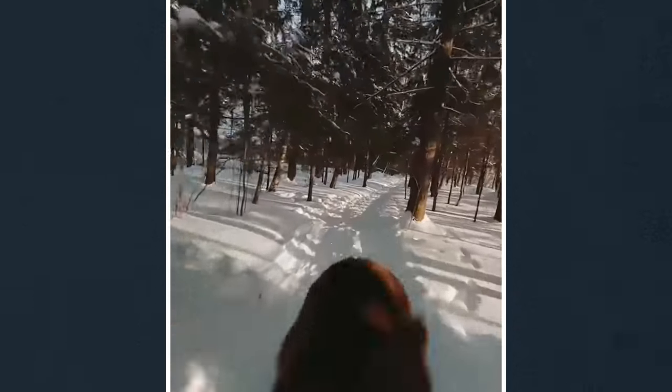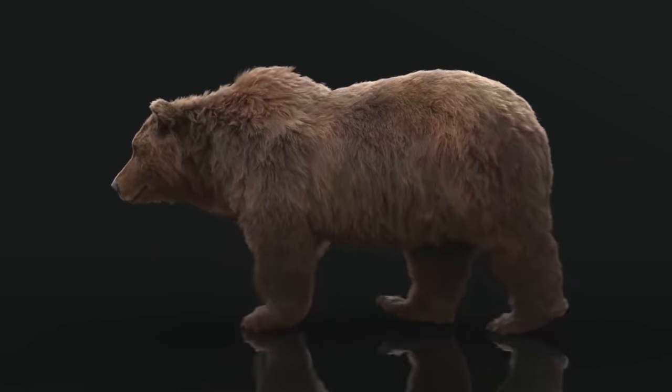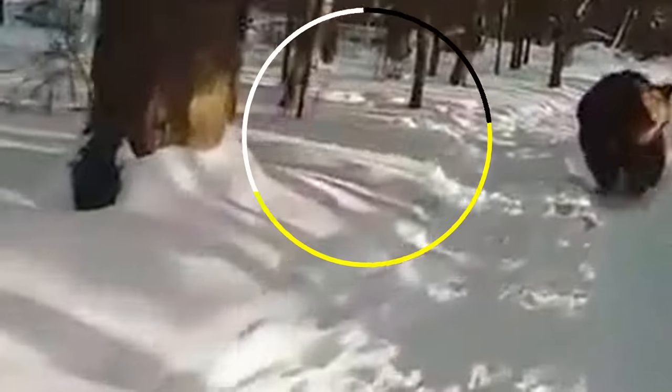Let's say this bear is a CGI bear — it's visual effects. What is the thing that stands out to you as the most challenging thing that this video does flawlessly? Here's the trickiest thing in my opinion. This is the very first thing I looked for when I saw this shot, and that is the bear's shadow against the other shadows on the ground.